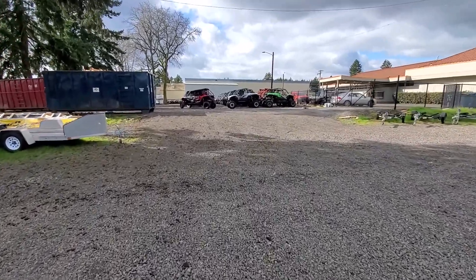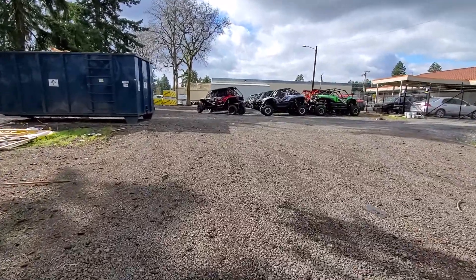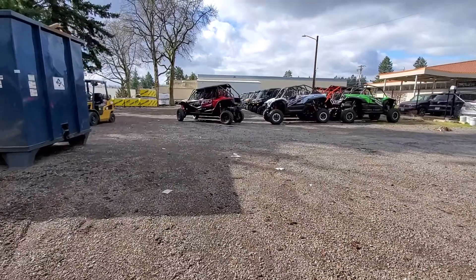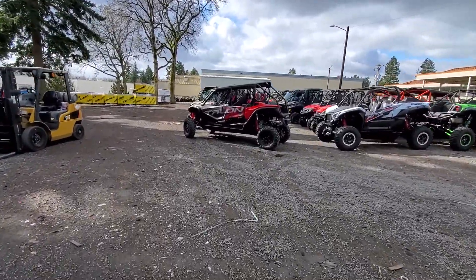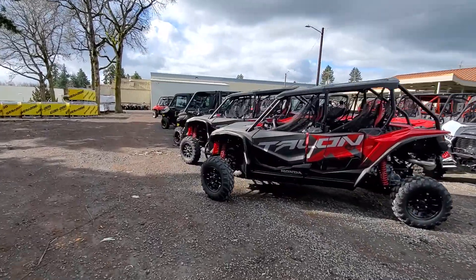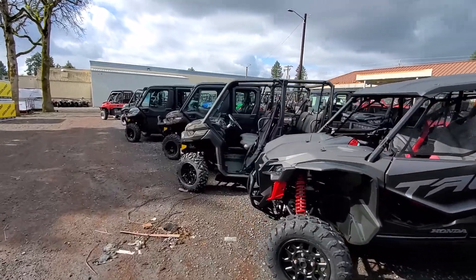And we're going to walk over here because there's even more. We've got a great selection of Hondas — the new Talon in the two-seater and four-seater. We've got the new Kawasaki KRX's in stock. There's the new Talon four, and we've got more Can-Am product over here too — the Defenders.